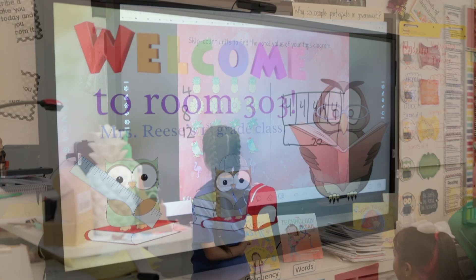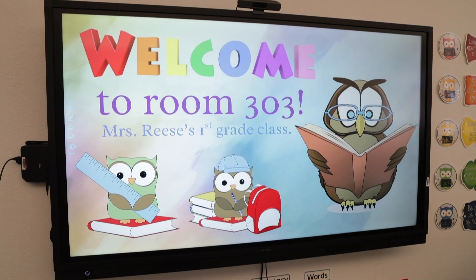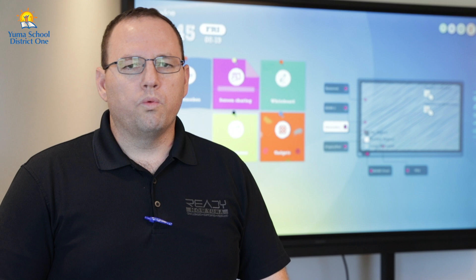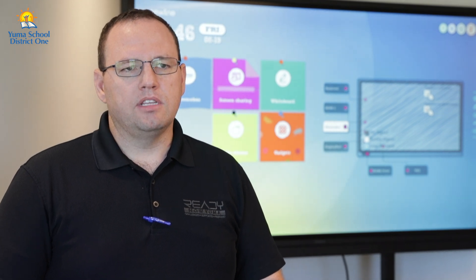As we explored what solutions were out there, we found that interactive display technology had become more affordable and the lifespan of devices was longer. So we invited people from across the district to come and demo — we had teachers, principals, and district administration come and watch the demonstration, see the technology, and ask questions about how to use it, similar to how they were using the current display technology in the classrooms.